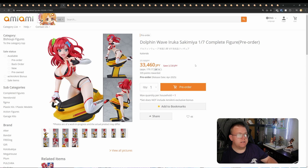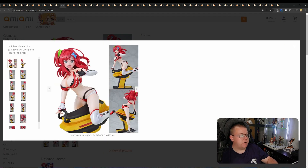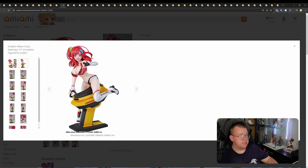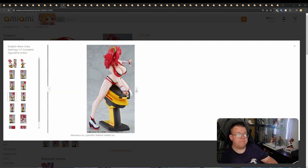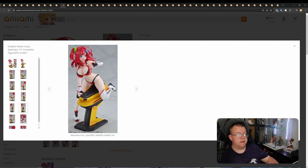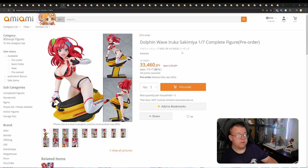Dolphin Wave, Uruka Sakimiya, 1/7th by Kaitendo. 33,460 yen, April 2025. The paint job looks really good. I like the design. Love the way they've done the base as well — she's straddling a saddle. Very good-looking figure overall, relatively simple in effort and design, but the curves are well endowed and the skin tones look really good. Maybe not quite 33,000 yen though — that might be a bit on the expensive side for 1/7th.